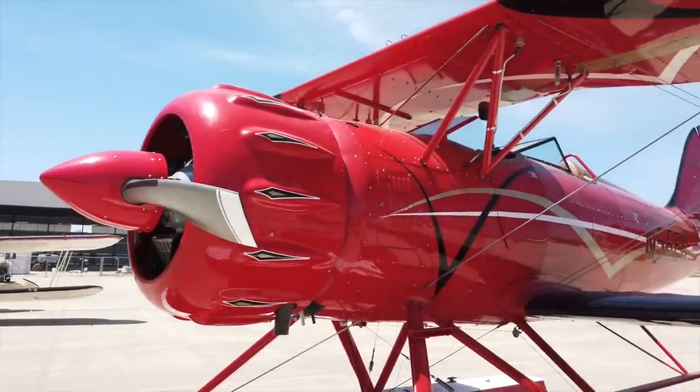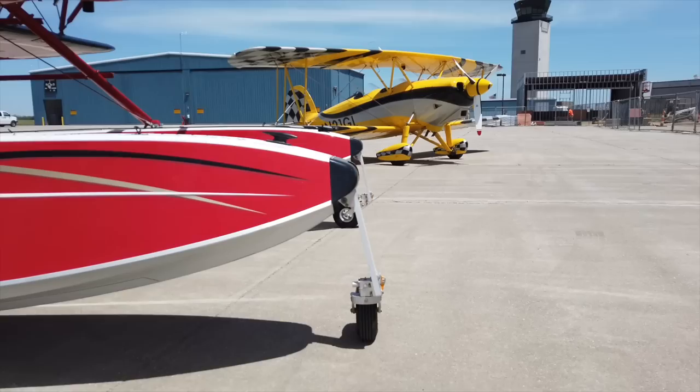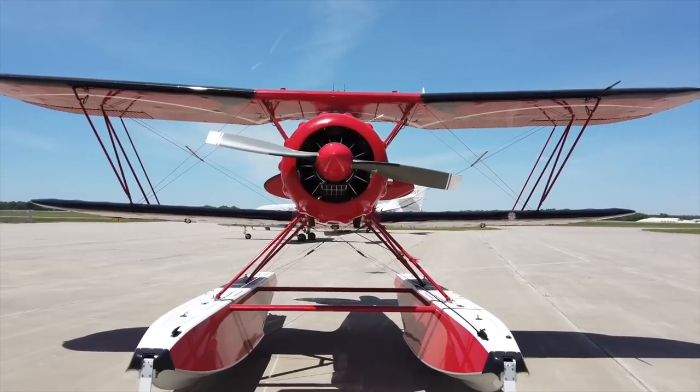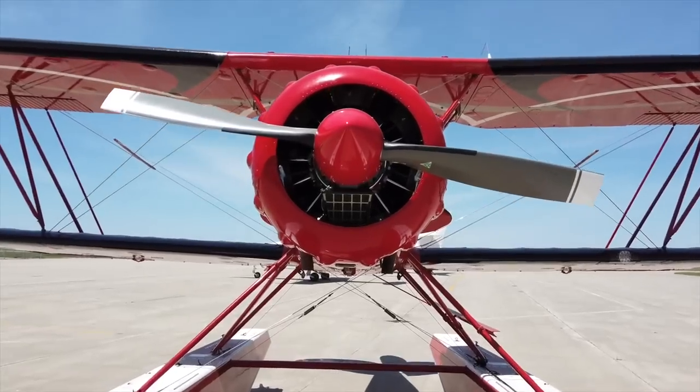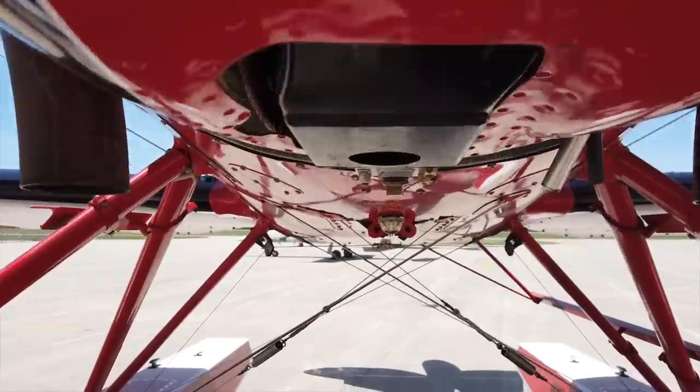With synthetic fabric covering, aluminum fuselage, LED lighting, an ELT, ADSB in and out, and a stainless steel exhaust system. All of that is powered by a 7-cylinder radial engine which produces 300 horsepower.